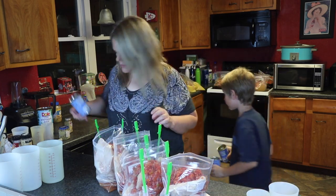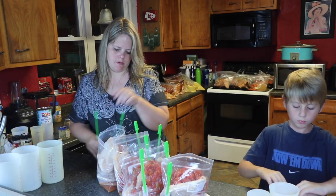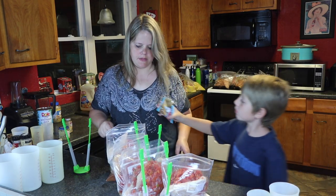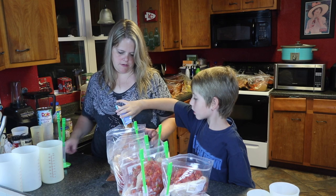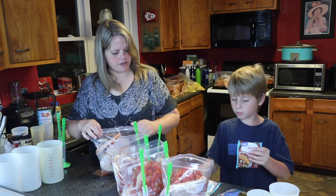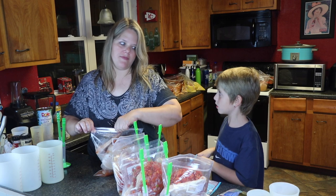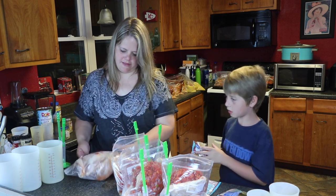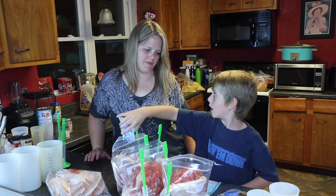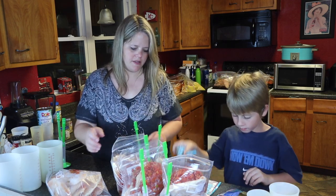Now we just add the taco seasoning into the bag. How long do you think you cook this one for, Colton? Low six to eight hours, or four on high? Three to four hours on high — yep, three to four hours on high. Good job!